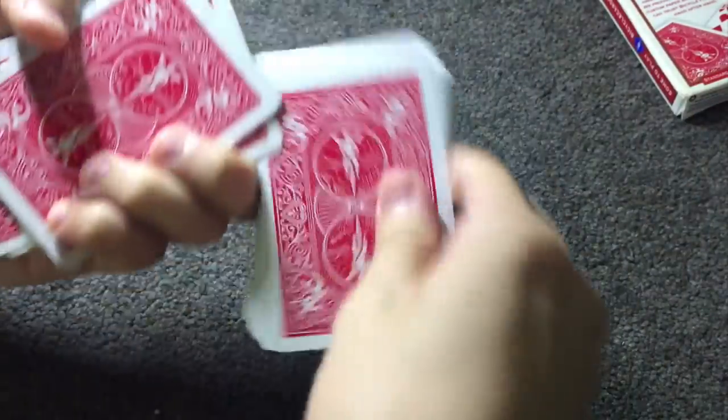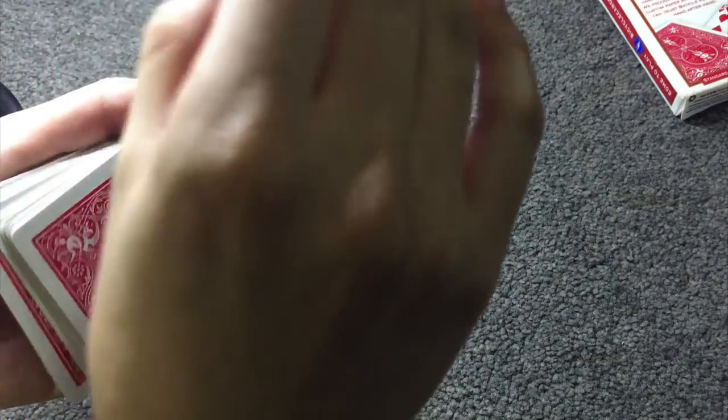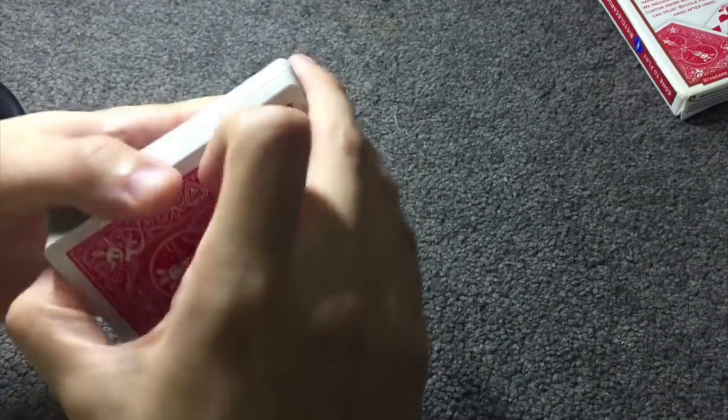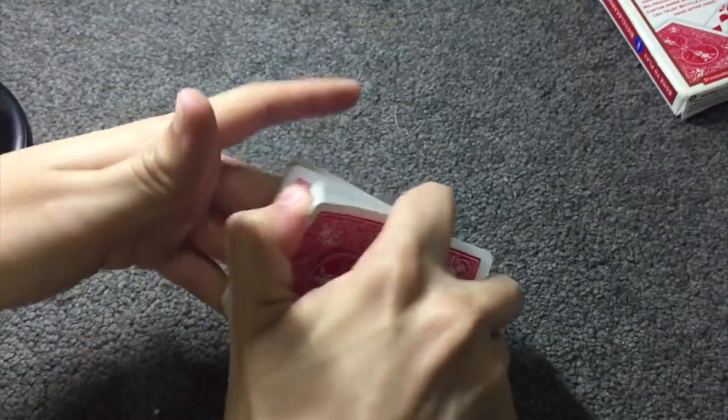Watch closely. I'm going to teach you one of the most powerful, easy-to-do card tricks that will take you five minutes to learn. But first, let me perform it for you. I'll begin by shuffling the cards.